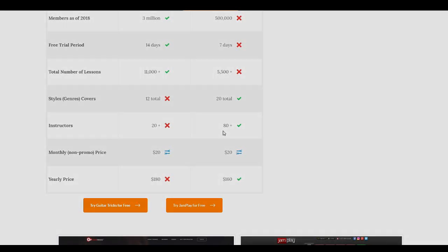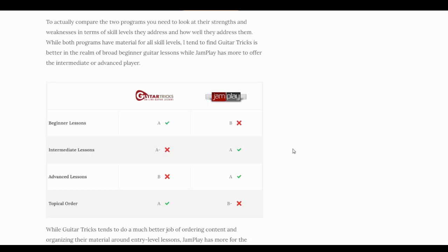This second table deals with the quality of material at each skill level. I gave a grade to each program on an A through F scale, like a typical grading system. This gives a loose idea of where programs are good and where they're not so good in relation to one another. Keep in mind this is subjective — it's not meant to be scientific or totally comprehensive, just based on my experience having used these programs a lot and studied them to write reviews.